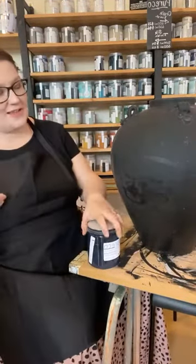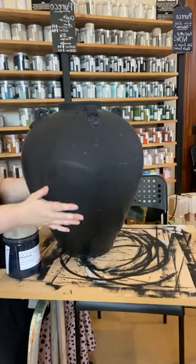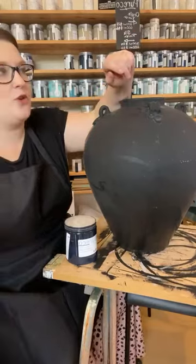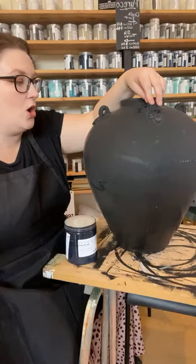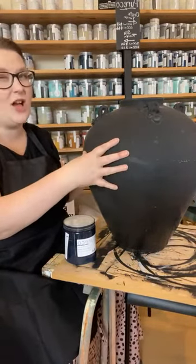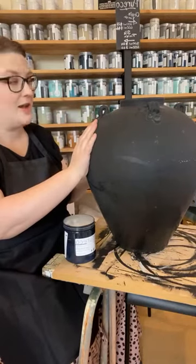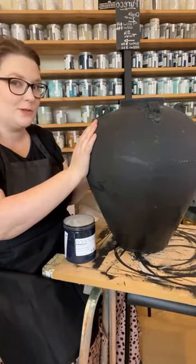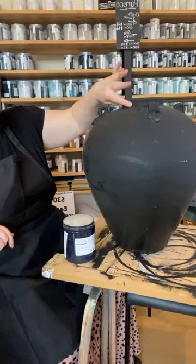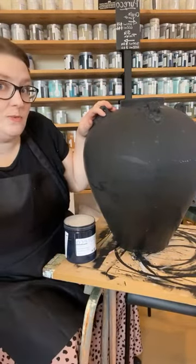I'm going to dive right in today as I've got a lot to get done - Friday afternoon's my only day to really get stuff done when the studio is closed. So let's transform this beautiful old urn. It is huge, it is heavy, it is very solid and it's gorgeous. I absolutely love it. I found it a couple of months ago on Facebook Marketplace.